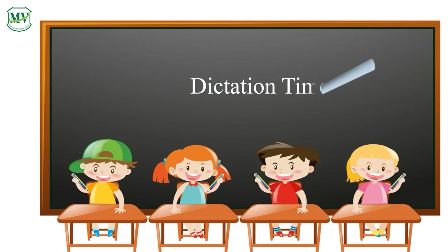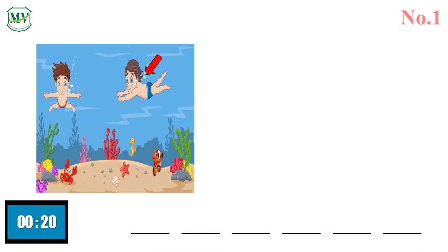Dictation. Prepare your dictation notebook. Are you ready, lovely students? You will hear each word twice and then you will have 20 seconds to write each word with its Thai meaning in your notebook. Let's start the dictation activity now. Number 1.